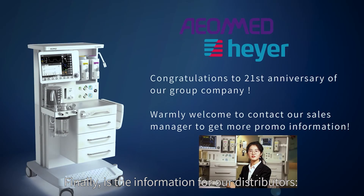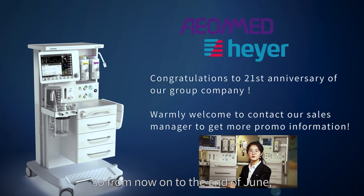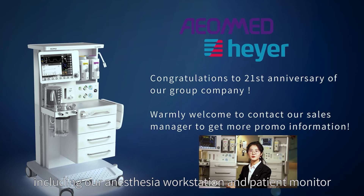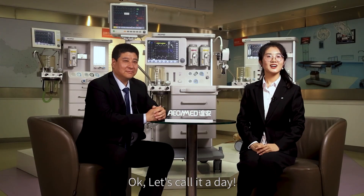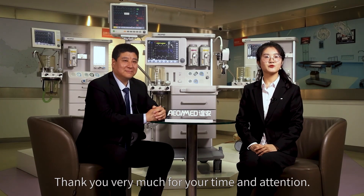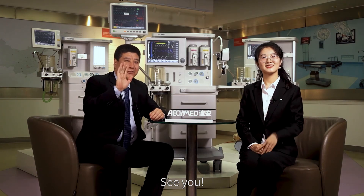Finally, here is information for our distributors. May is the anniversary month of the EAMED Group, so from now until the end of June, we have launched a promotion activity including our anesthesia workstation and patient monitor in different countries and regions. If you are wondering whether there is a discount, contact our sales managers for more information. Thank you very much for your time and attention. Wish you a good day — see you next time.